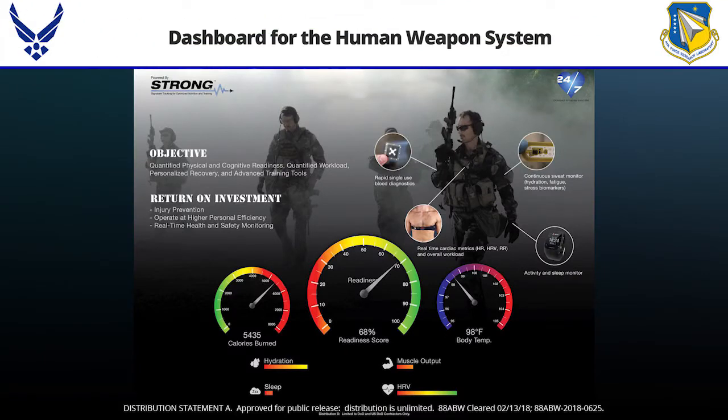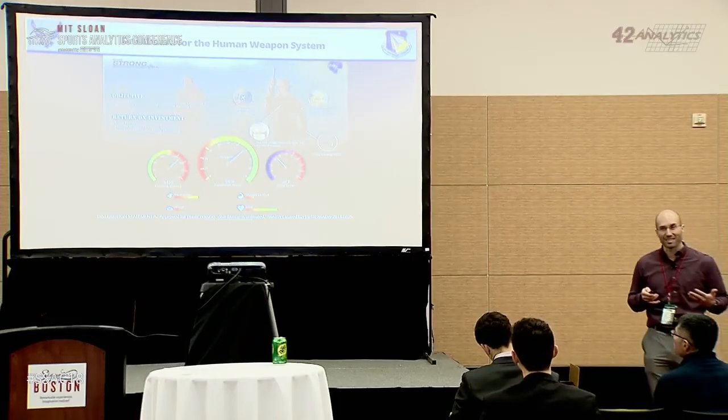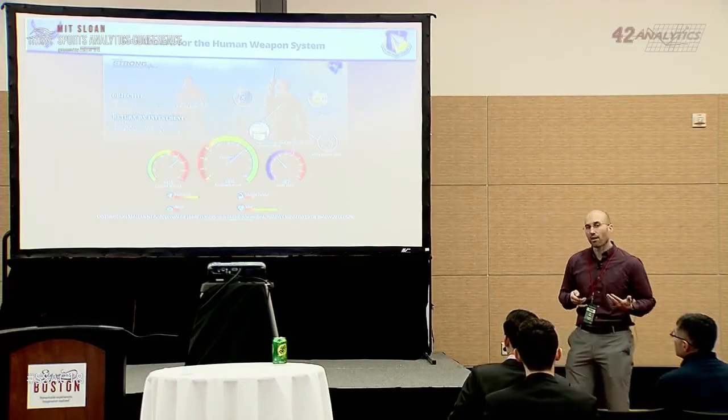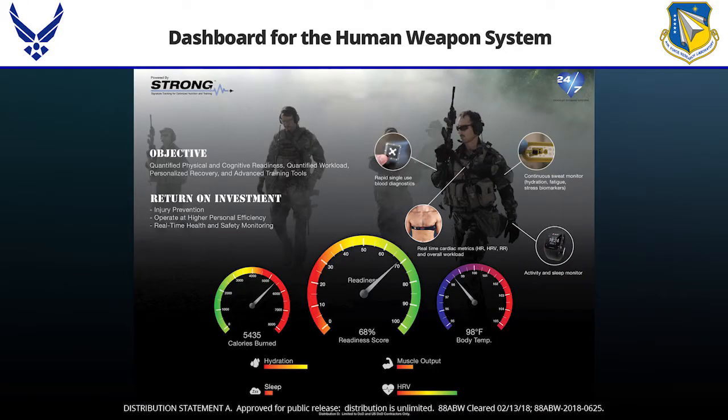Back around 2014-2015, my former partner Josh Haggren and I had this idea of developing a dashboard for the human weapons system. This was on the heels of wearables flooding the market, and we wanted to figure out what to do with them. For a long time we were thinking we needed to develop our own software platform, soliciting different software companies and trying to figure out how to assimilate all these technologies.